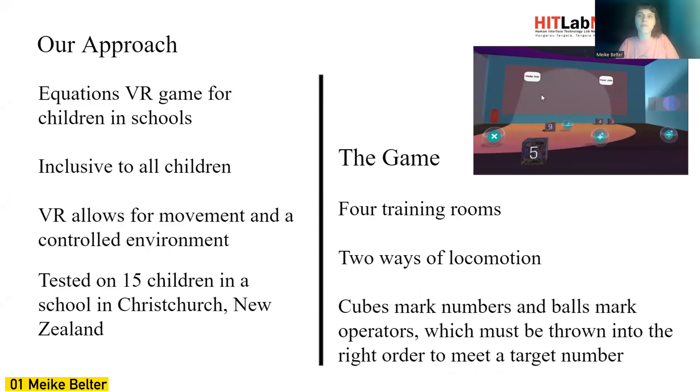It's a simple equations game. Cubes mark numbers and balls mark the operators, and both must be thrown into the right order to meet a certain target number. Before the children enter the main game room, there are also four training rooms. I will elaborate more on that in a bit.